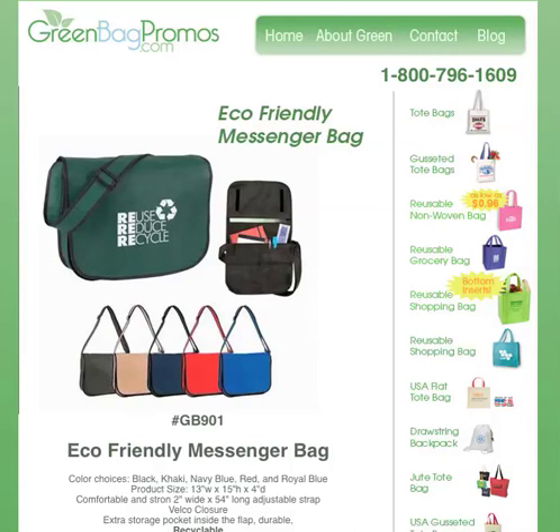If you're interested, please visit our website, greenbagpromos.com, or you can give us a call on our toll-free number, 1-800-796-1609. Thank you.